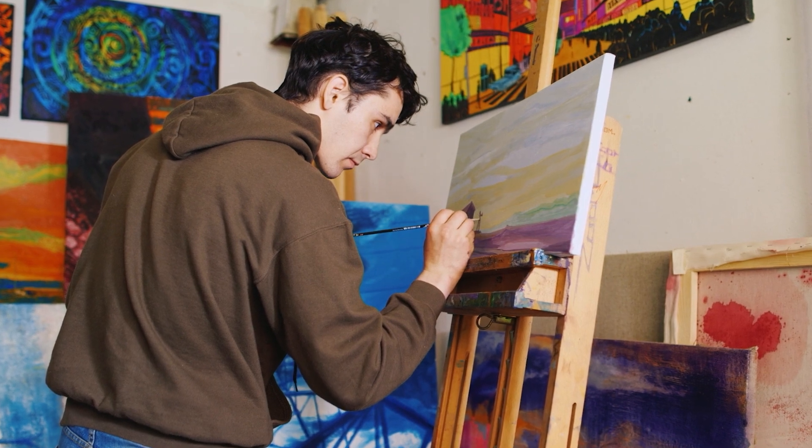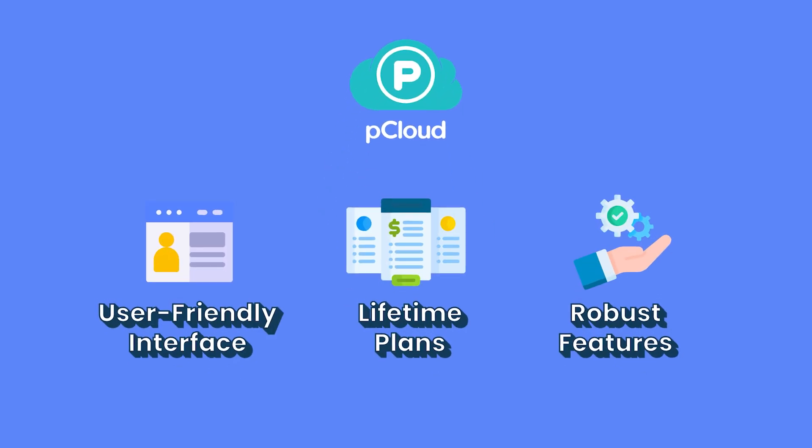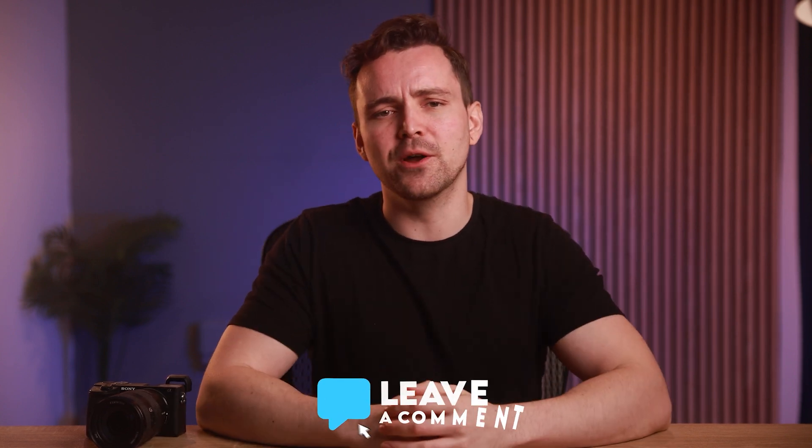If you're a creative professional in need of cloud storage, all three services I've discussed today have unique advantages. Still, pCloud stands out for its user-friendly interface, lifetime plans, and robust feature set, making it a top contender for most creatives. You can use the link in the description for extra savings. But what do you think — did I miss anything? Let us know in the comments below.